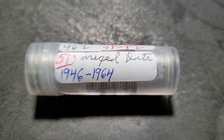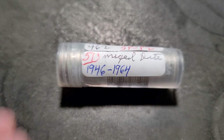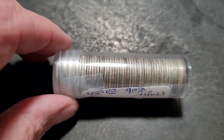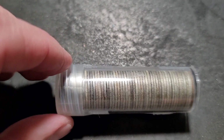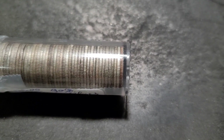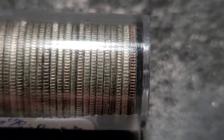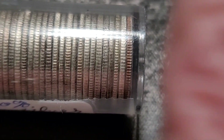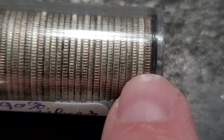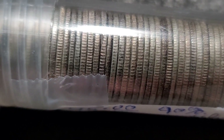Hey everybody, welcome back to Dirty Water Coins and Collectibles. Tonight I figured we could go through one of those silver dime rolls that I picked up in Vermont. And before I started the video, I noticed that right there — it looks like we have a copper edge.